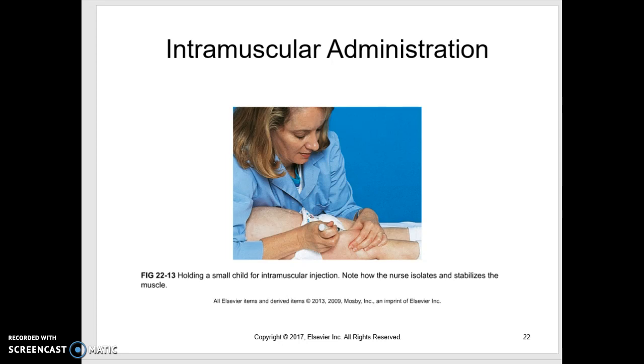When you give an injection on a child, always use the vastus lateralis until the child has been walking for at least a year. Then you can use the ventrogluteal, but most injections are going to be into the vastus lateralis. You can see she's laying across the trunk with her other arm across the legs — I would say she'd do better having a second person help her.